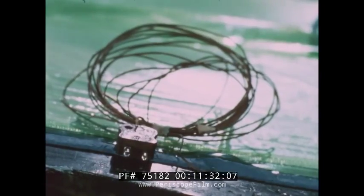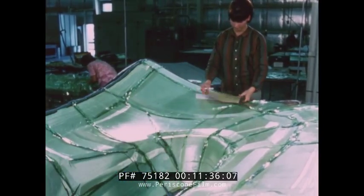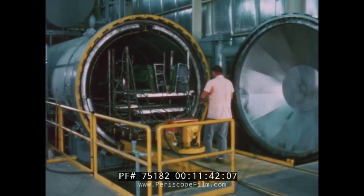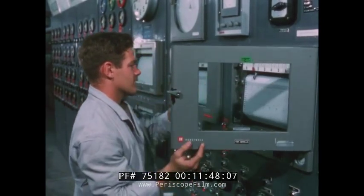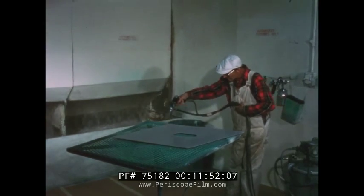Thermocouples for temperature sensing during the coming cure cycle are installed. With the vacuum drawn, the part is ready for curing. Curing in an autoclave under heat and pressure is a fairly standard process — it is automatic and done to a rigid specification. After curing, parts become a one-piece, lightweight, durable structure, ready for routine drilling, trimming, and finishing.